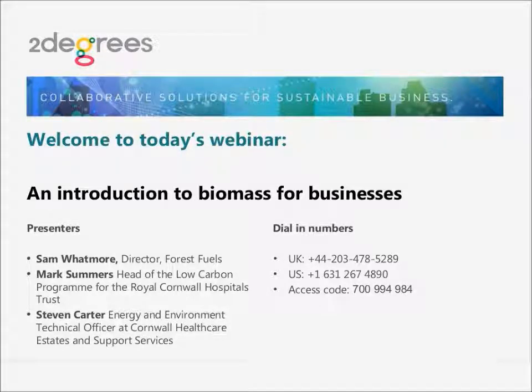Hello everyone, and welcome to today's webinar, where we'll be taking an introductory look at biomass applications. My name is Stephen Kennett, and I look after the energy and built environment groups here at Two Degrees. I'm delighted to welcome our presenters today: Sam Whatmore, Director of Forest Fuels; Mark Summers, Head of the Low Carbon Programme for the Royal Cornwall Hospitals Trust; and Stephen Carter, Energy and Environment Technical Officer at Cornwall Healthcare Estates and Support Services — all of whom have a wealth of experience in this area.